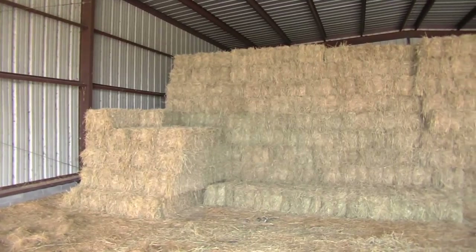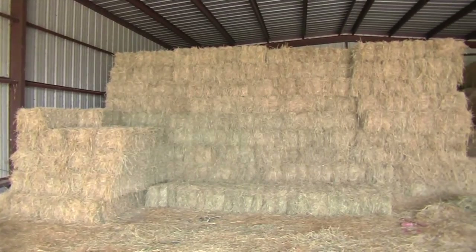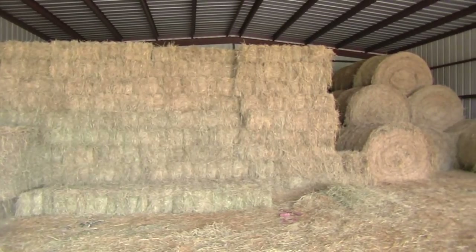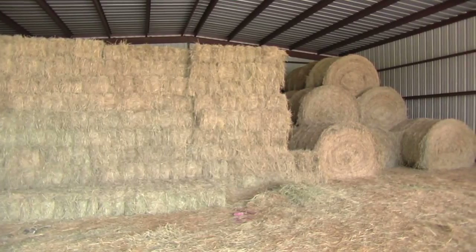Farmers stock up on hay as well. Even though this is a more expensive option, it may be necessary because you never know what conditions you might face. Last year, we fed a tremendous amount of hay because of how difficult the winter really was, and they are projecting a little bit colder winter than normal for us again.